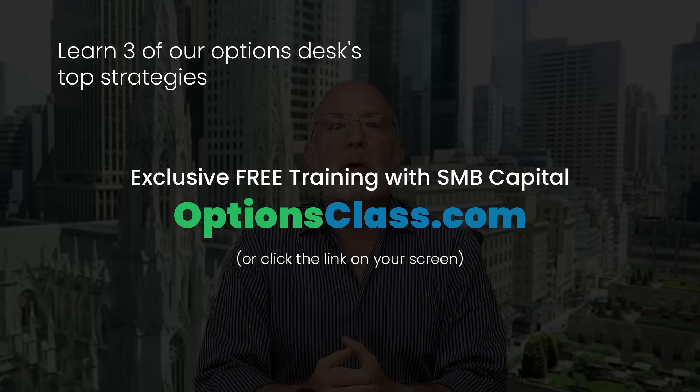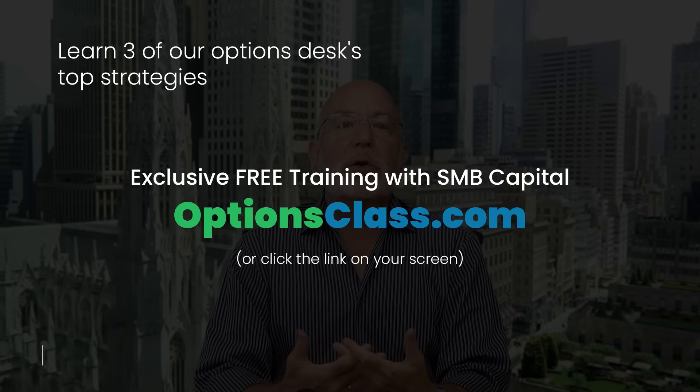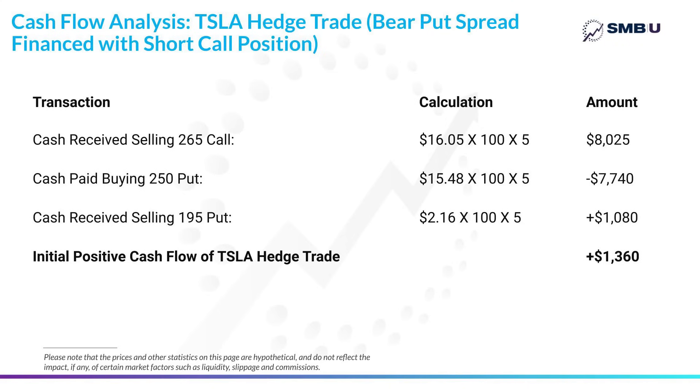What we've done is bought a put spread where the long put was more expensive than the short put, which means that without selling the calls, we would have had negative cash flow. Instead, having sold the five calls simultaneously, the entire structure results in positive cash flow because the calls created more positive cash flow than the net of the put side of the transaction.